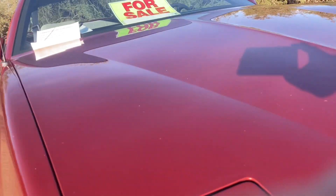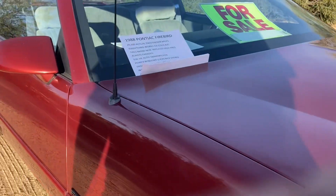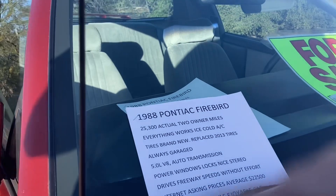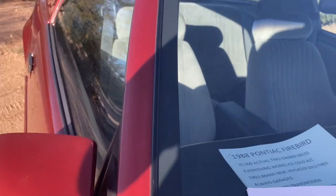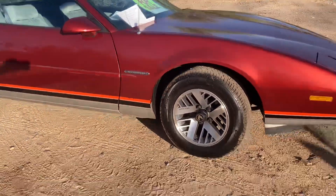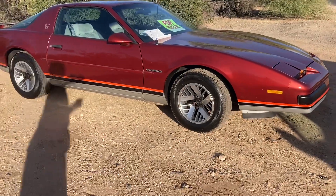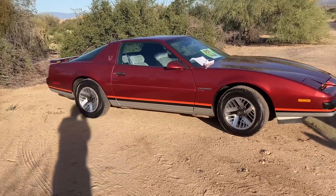Hidden headlights, vacuum operated. You get an antenna. Only $15,000 — only $15,000!